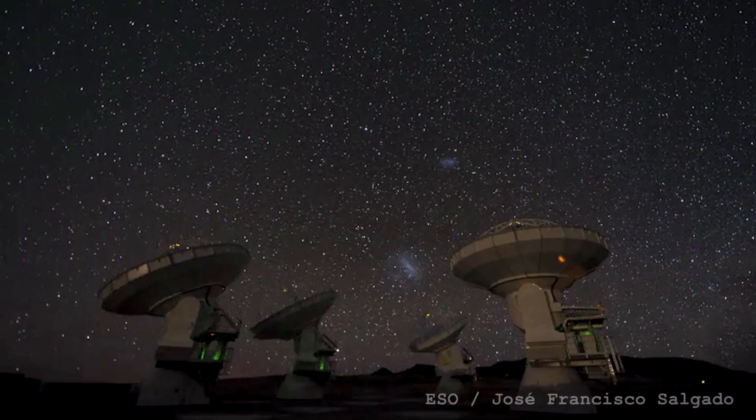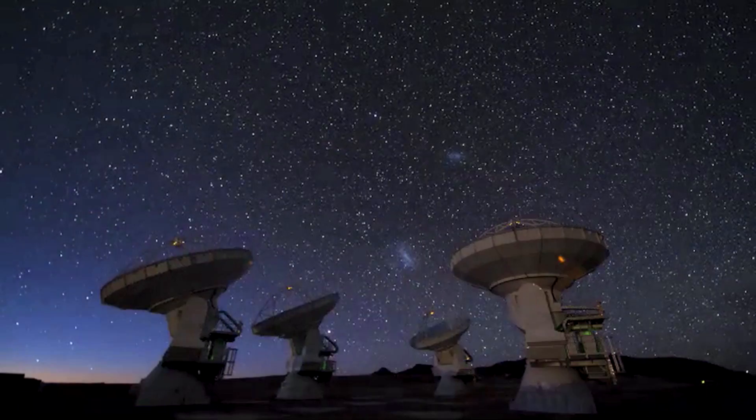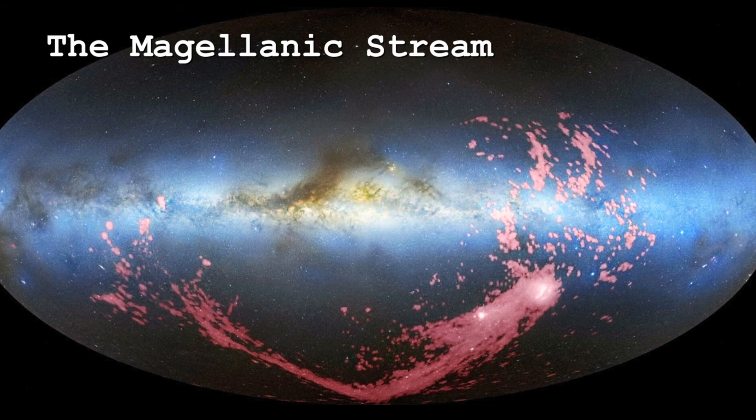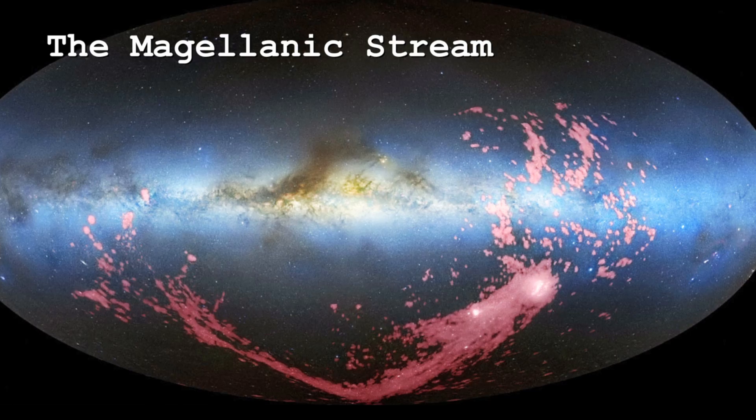Are the two clouds related? Are they gravitationally bound? Well, we don't really know for certain, but we think so. There's actually what's called a Magellanic Stream — stars and gas streaming between the two — so there is some connection. They're quite distinct; the LMC is the more massive, bigger one.